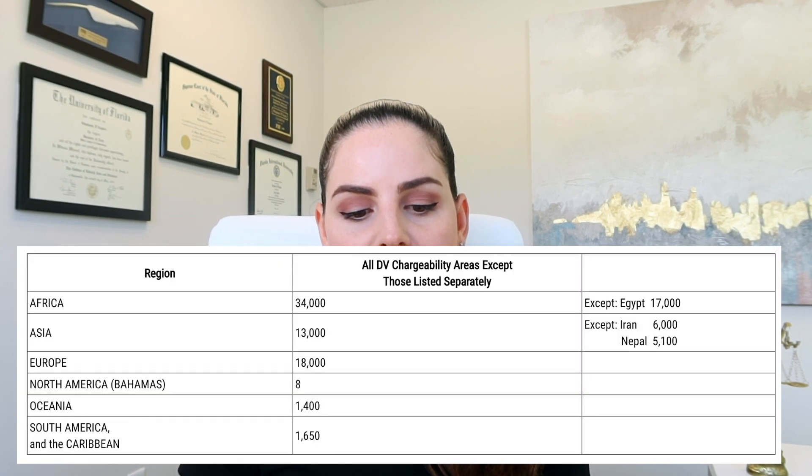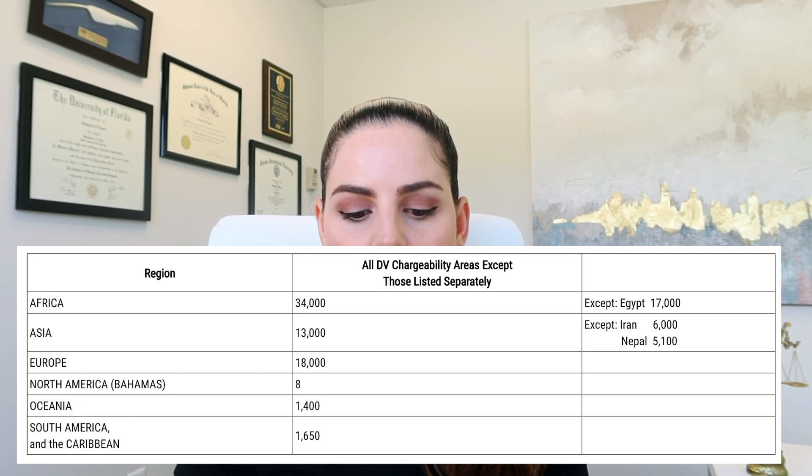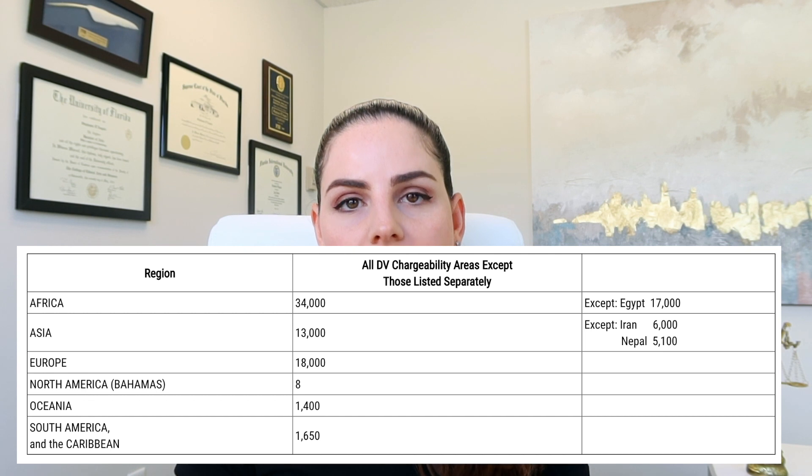For the cutoffs for May, they've posted that for Africa it'll be 34,000, Asia 13,000, Europe 18,000, North America 8,000, Oceania 1,400, and South America and the Caribbean 1,650.